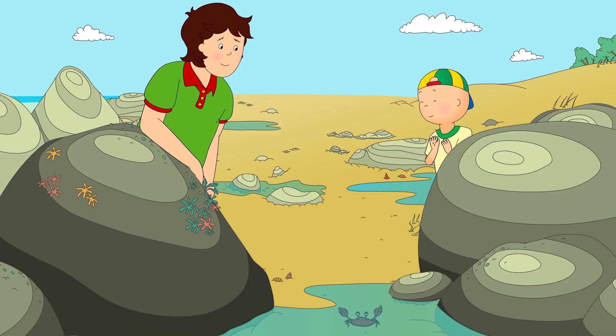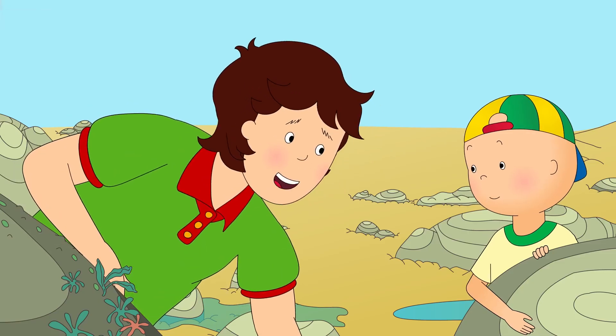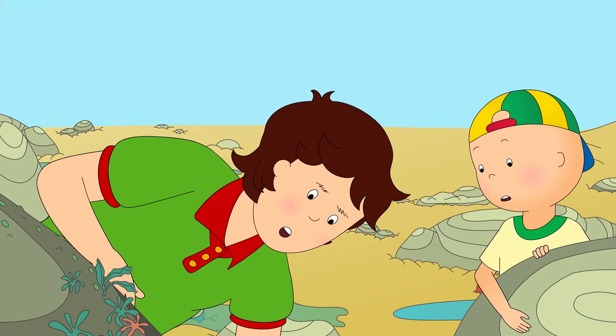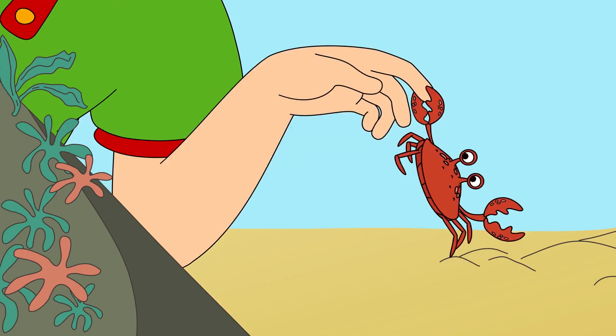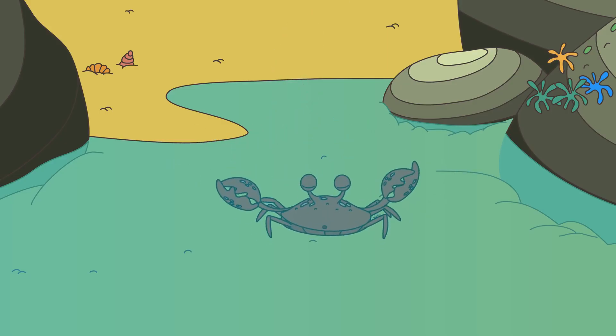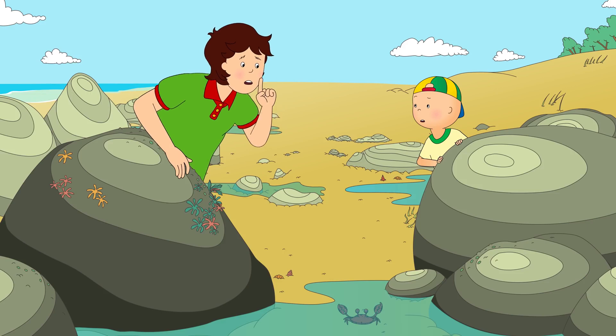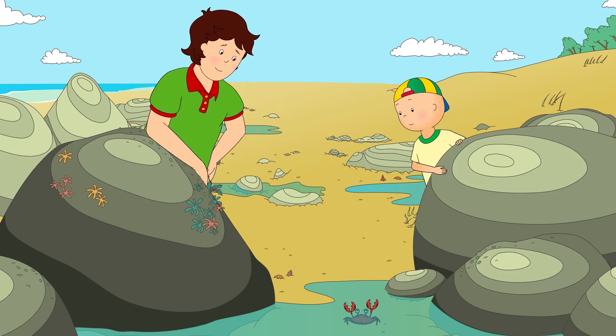Yes, please! Careful, Daddy! It's okay, Caillou. I just gotta try and avoid his...claws! Does it hurt, Daddy? No, not really. He's only very small. Of all the sea creatures Caillou had seen that day, the crab was his absolute favorite.